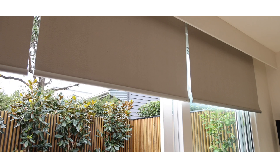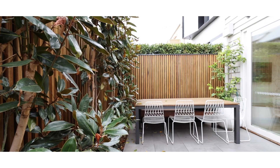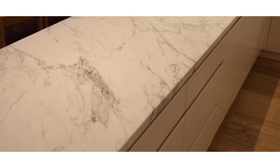The house also features Sonos surround sound, keyless entry and security cameras. The stunning entertainer's kitchen features Millet appliances throughout and is adorned with Calcutta marble bench tops.